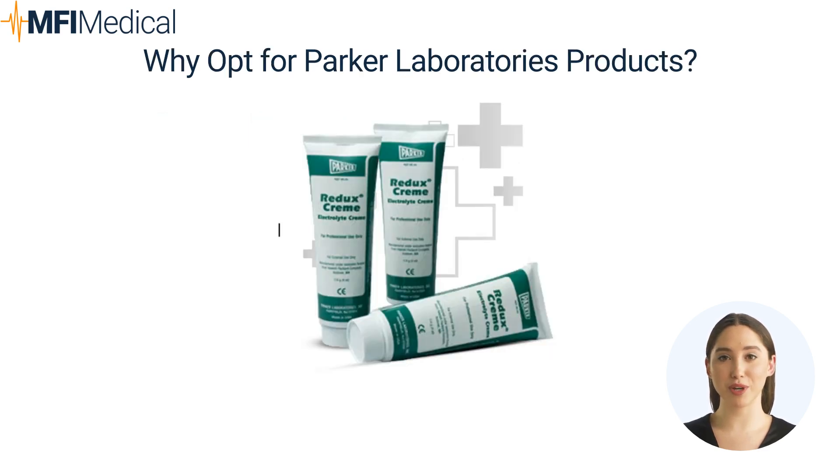Why opt for Parker Laboratories products from MFI Medical? Choosing Parker Laboratories products from MFI Medical means selecting a brand synonymous with quality and clinical efficacy. MFI Medical's curated selection of Parker Laboratories equipment ensures healthcare professionals can access the best ultrasound and electrotherapy media that meet the highest standards of patient care. Parker's commitment to innovation, quality, and safety aligns with MFI Medical's dedication to providing superior healthcare solutions.